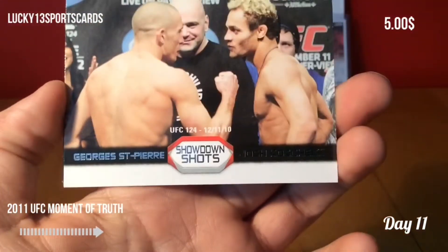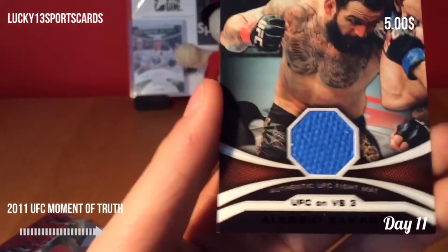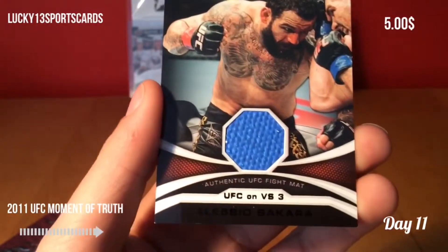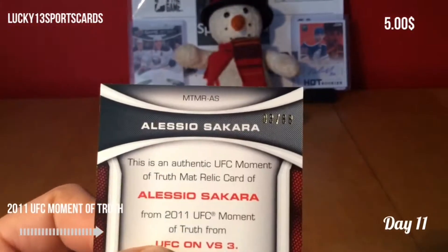We got a Showdown card of George St. Pierre and Josh Koshcheck. And here it is — UFC Fight Mat of Alessio Sakara. Very nice. And it is numbered to 88, 3 out of 88.